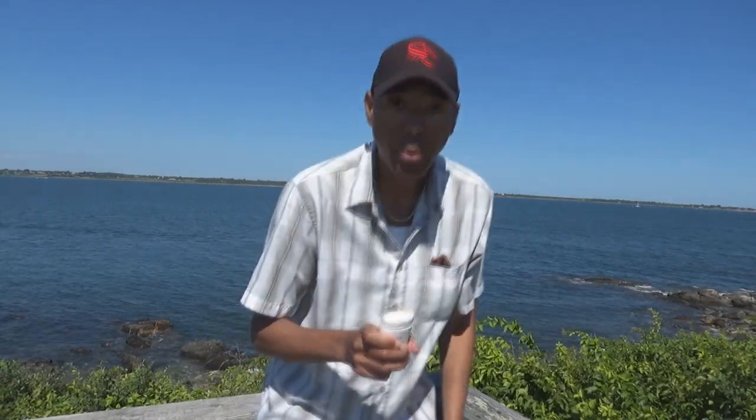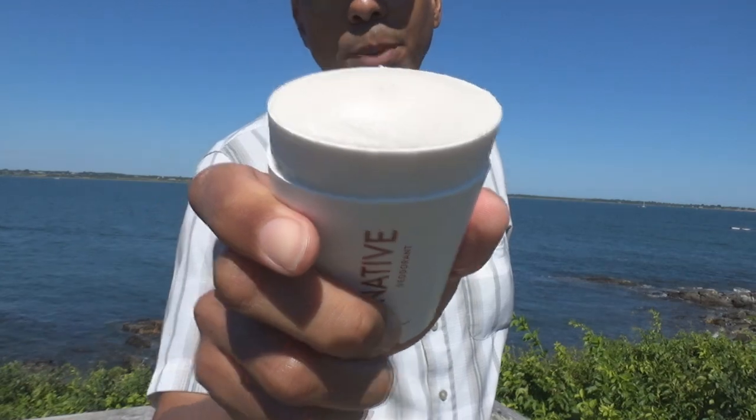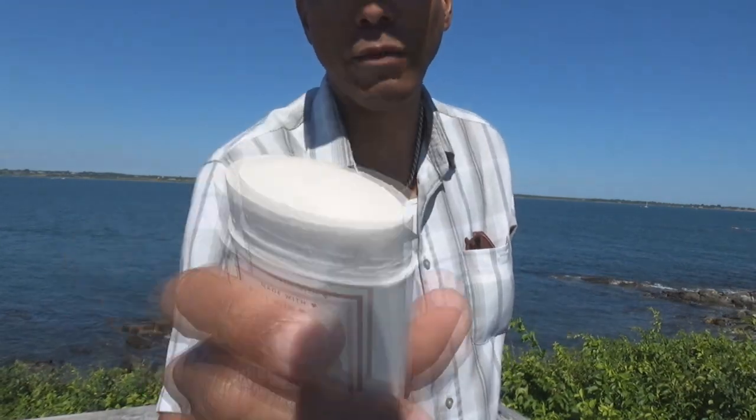You can also find Native deodorants at Target where you'll probably get a better deal sometimes. Target, they've got a buy three, get $10 off type of thing going. I've used this for over a week thus far, and I'm going to keep using it for quite a while after this review is done. I'll post a picture of the ingredient list at the end of the video.